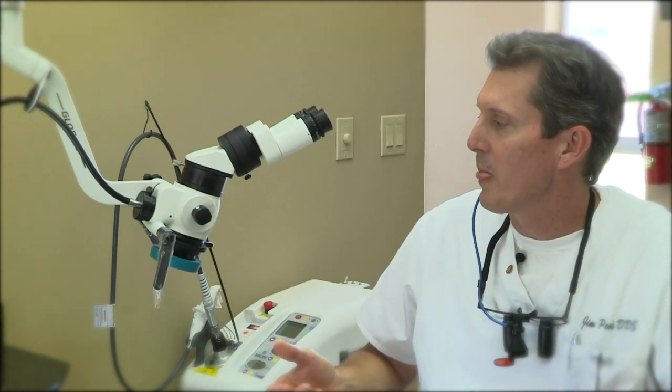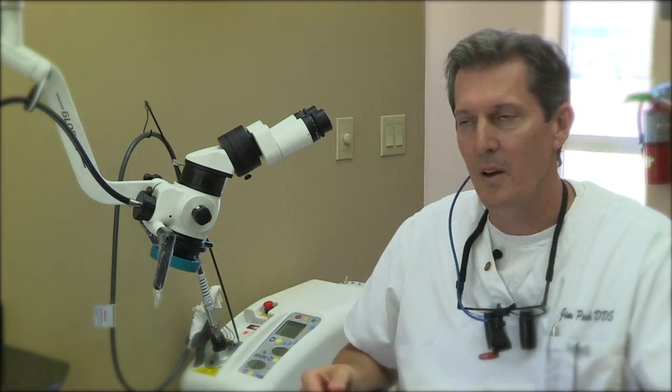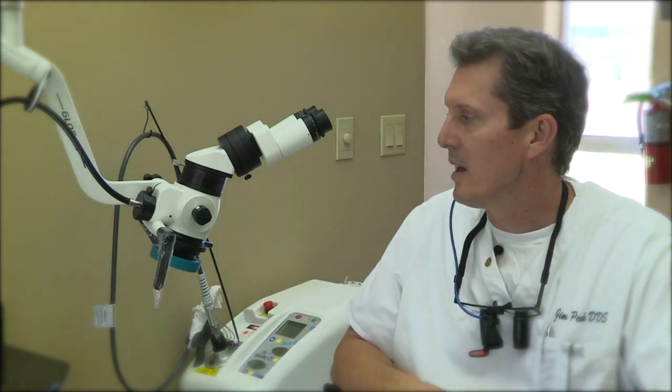It brings the tooth up 10 times. It can go up to 15, but typically I'm working at 10 power. It allows me to sit straight up and to look out at the tooth as opposed to craning my neck and being uncomfortable.